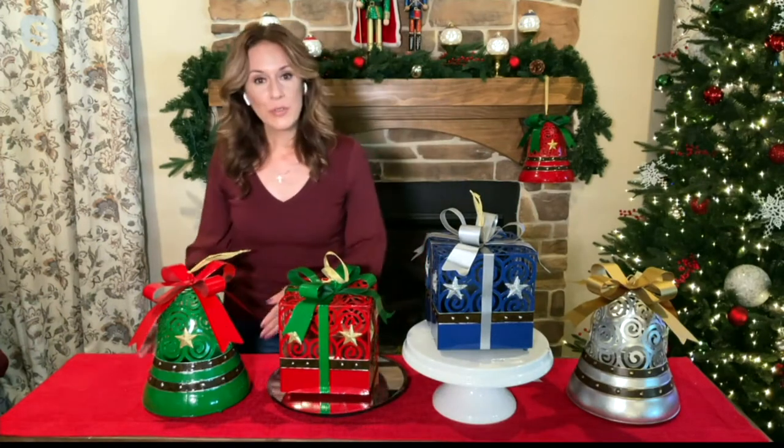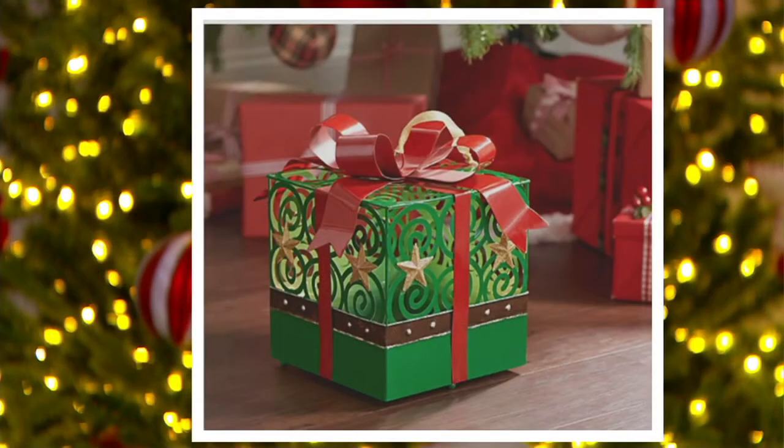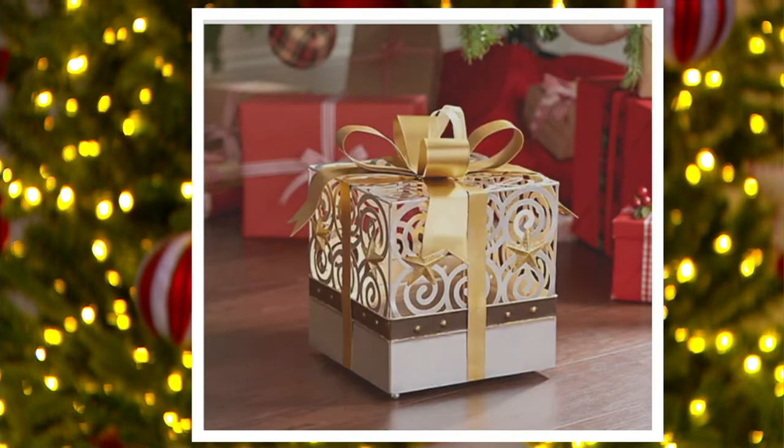We also have the green choice. I only have the bell here on my set, but you can also get the present. Such a pretty, fresh holiday green with all the red trimming — that metal red bow to match the metal design of the body of the piece. You've got gold stars, that beautiful band around the center, and it looks like a real wrapped present. The bell has that same beautiful bow on top.